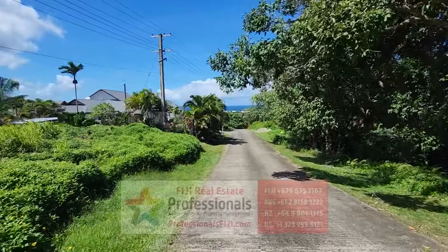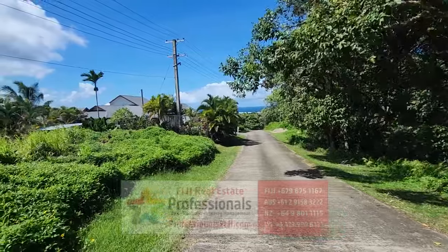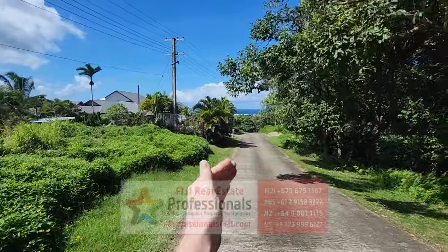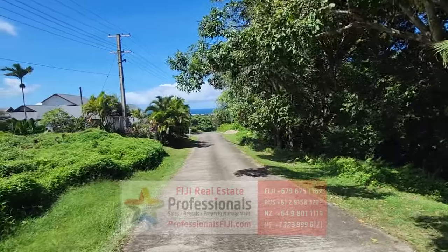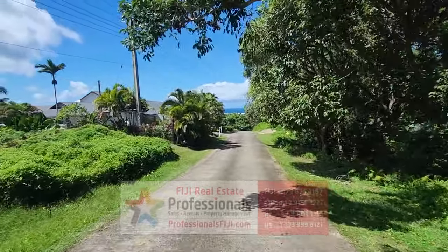We are on the south central part of the main island of Viti Levu — between the capital city of Suva, which is down that way, and back that way over to Nandi and Denarau. Sigatoka town is actually really close — that's the breadbasket of Fiji, and it's really famous for all the produce that's grown there.